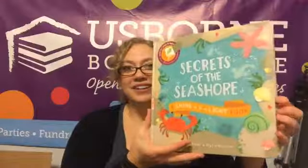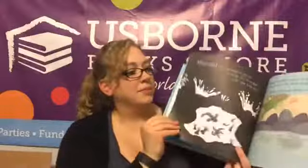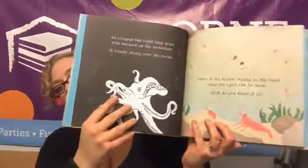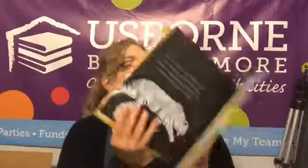Oh — Secrets of the Seashore. This one is a Shine the Light book. So all the Shine the Light books are nonfiction, and you shine the light back behind the page and this is what appears through the page. I absolutely love the Shine the Light books — they are so much fun and engaging and your kids are learning and they don't even realize it. Oh, another Shine the Light — Secrets of Animal Camouflage — this one is a really fun one too!